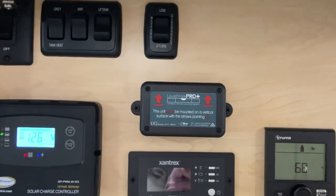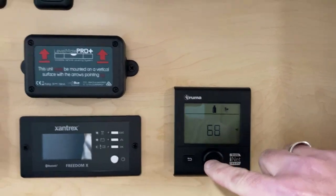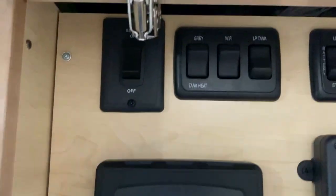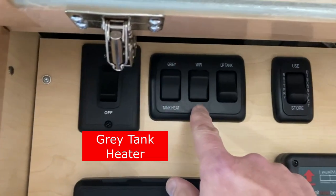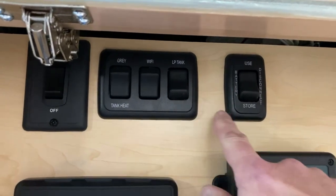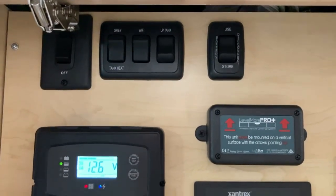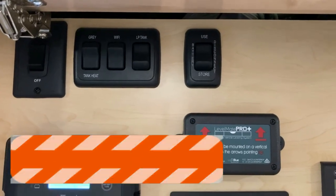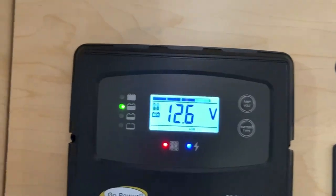As we look at the control center within this particular Nova 20C, you'll notice the Truma system with the heater, your Xantrax converter or inverter, as well as your solar system. There are also some switches up here: one for your solar panel on and off, your gray tank, your Wi-Fi, your LP tank, and then the in-use or store switch. When you click this button down to store it turns everything off - batteries, everything - so you have to turn that on for the electrical to come on. Right now I'm on battery with the Nova, I've got the lights on and showing 12.6 volts.